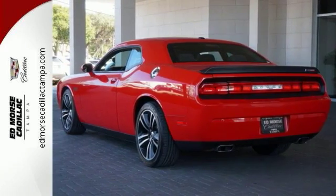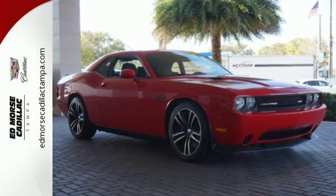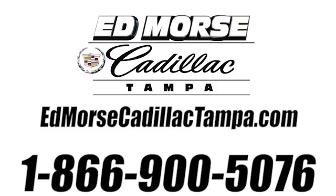Light them up in this brawny Dodge. Reward yourself and stop in today. Call us today at 866-900-5076. For value and for service, it's Ed Morse.